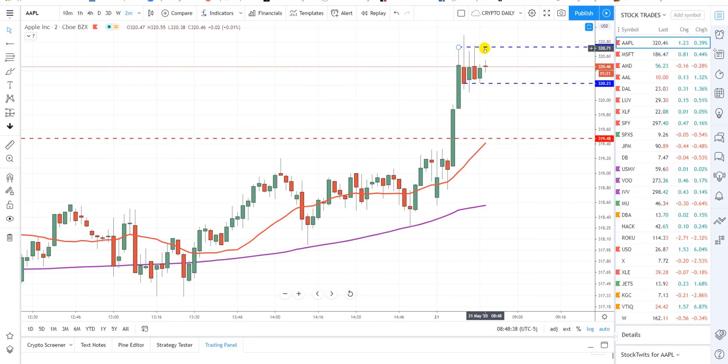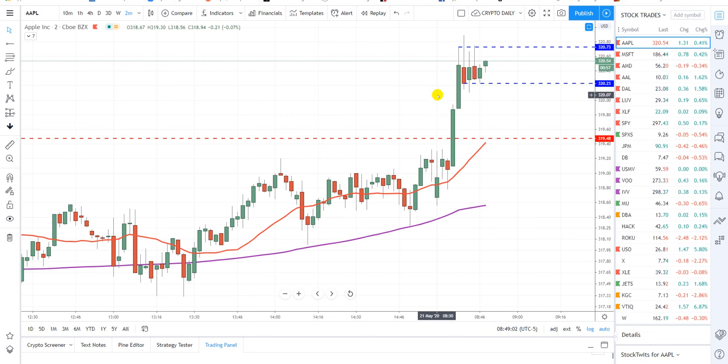We'll set up in two areas. If it wicks up here again, that's kind of gambling, but we'll take it because it's already built a pretty nice base in here so they could launch it. At the same time they could run it back up one more time to see how many longs they can pull in and then dump it to the downside. We're on a market order — I don't have a limit order, I just hit a key and we're in.